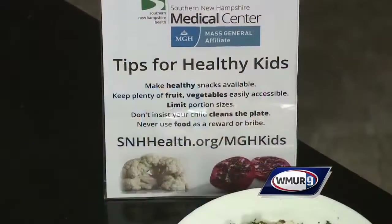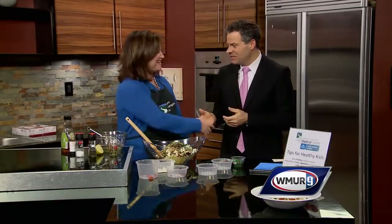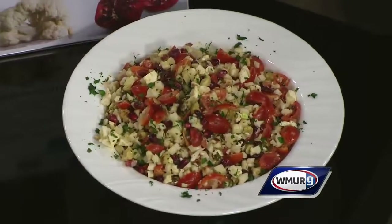If people want more information on this and some other yummy ways to help the kids eat healthy, the website is snhhealth.org/mghkids. You've got to get the kids eating healthy, and this is a great way to do it — and it looks good too. Thank you very much for having me.